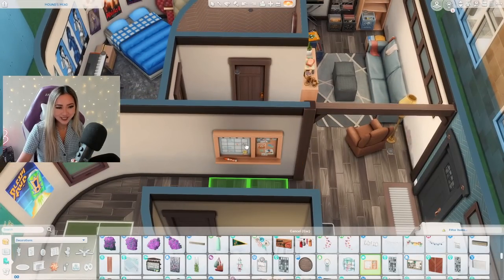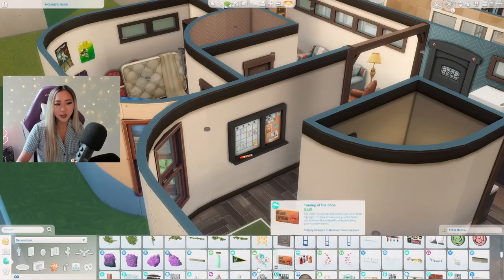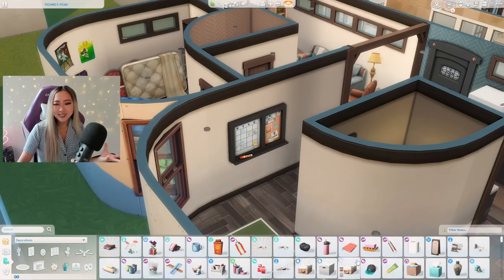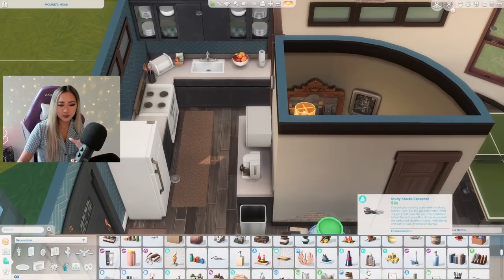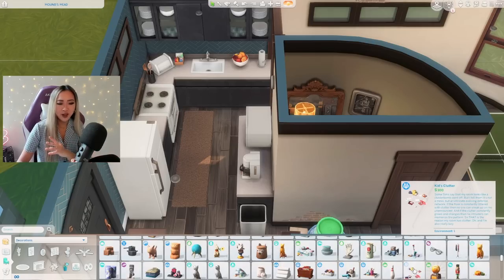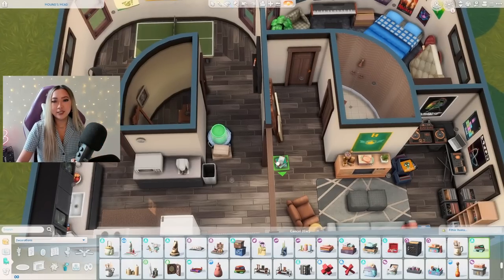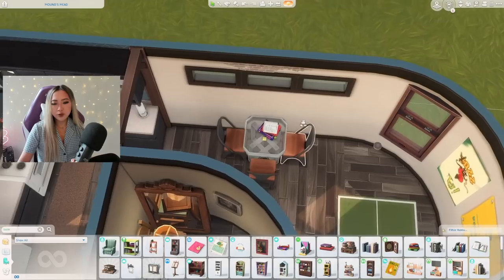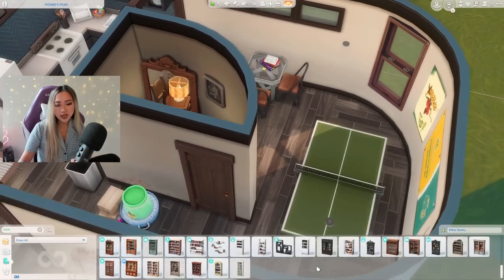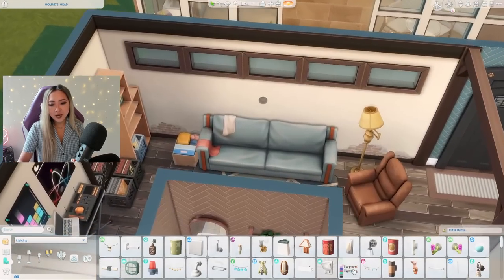As I'm putting on finishing touches, I realize that despite this being a build for a university student I've failed to put a single desk or book in the entire build. So I'm going to add some light evidence that this person participates in academics. I put the backpack here, and I'm going to put this stack of books on the dining table as if they were just doing a little study session, and give them a little laptop as well.